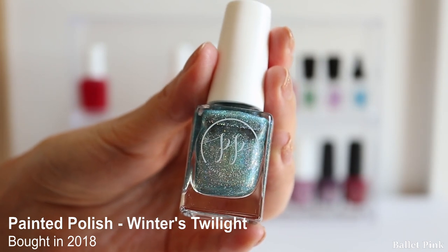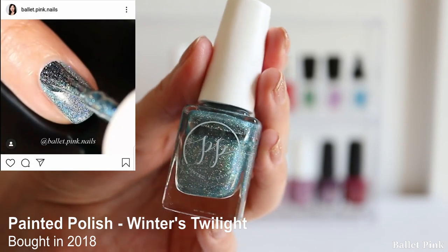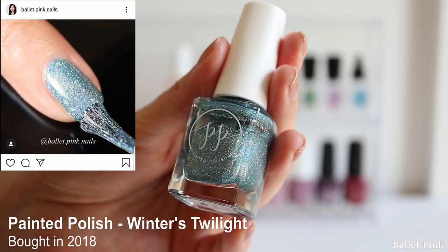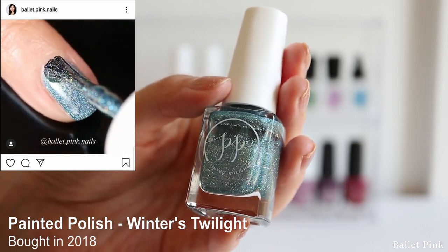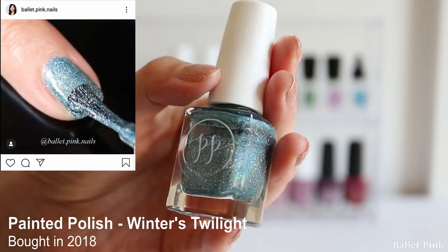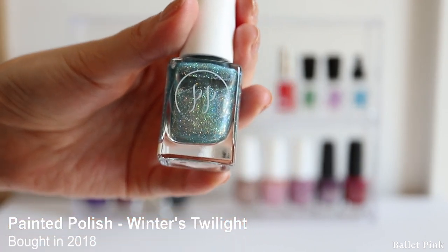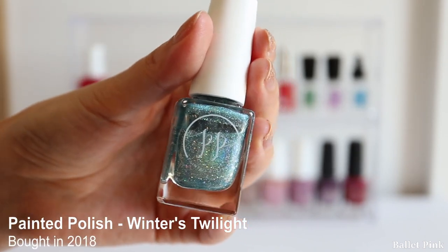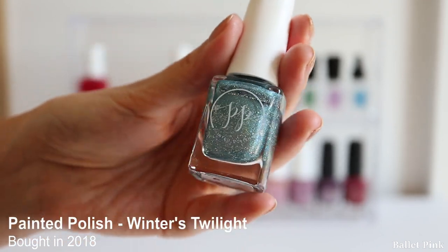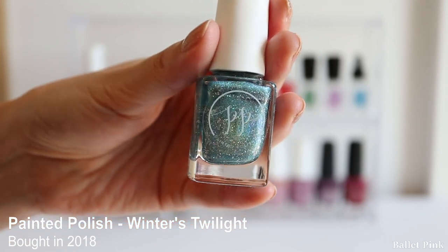This is Winter's Twilight, also from Painted Polish. I think I really don't like wearing blue or green polishes - whenever I apply this it's just not flattering on my skin colour. So last time I also got rid of some green polishes. This one is a really beautiful colour, but it just doesn't look pretty on my hands.